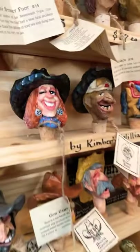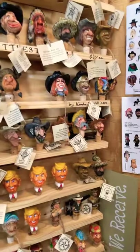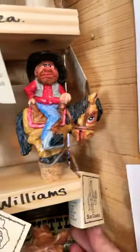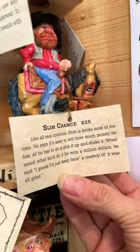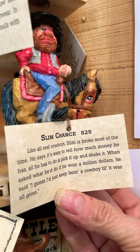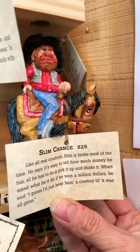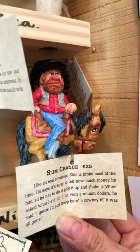People will come in and say, 'You don't have one that has a handlebar mustache.' And I'll go home and make one and it'll be here next time. And who's this guy? That's Slim Chance. Like all real cowboys, Slim is broke most of the time. He says it's easy to tell how much money he has — all he has to do is pick it up and shake it. When asked what he'd do if he won a million dollars, he said, 'I guess I'd just keep being a cowboy till it was all gone.'